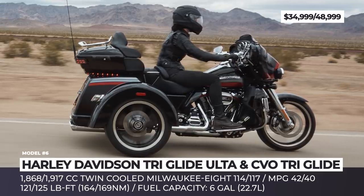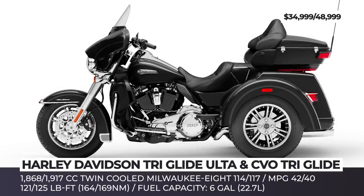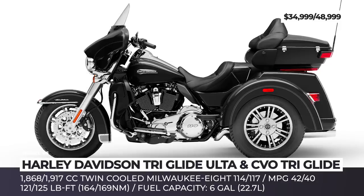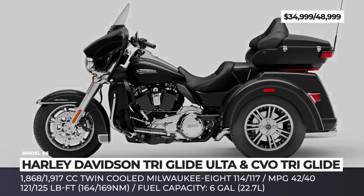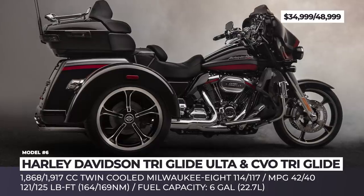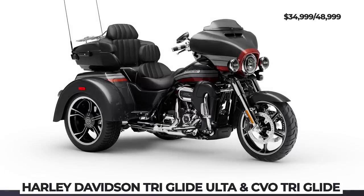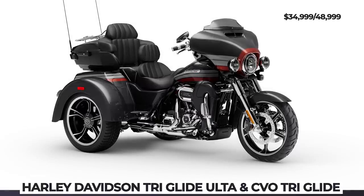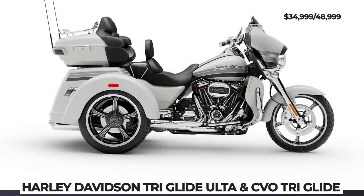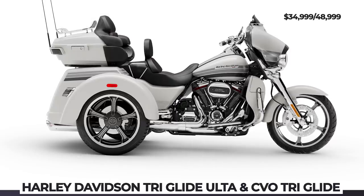Out of the box, you get the full touring package, heavy-duty suspension, Brembo brakes, BOOM! GTS infotainment, a 50-lb trunk, two-pack luggage carrier, and LED lights. Additionally, starting from 2020, the Custom Vehicle Operations Triglide joined the HD family. It gets a bigger Milwaukee Eight 117, custom exterior, premium heated seats, some beautiful paint schemes, new LED lights and wheels, and of course a price bump by a whopping $14,000.